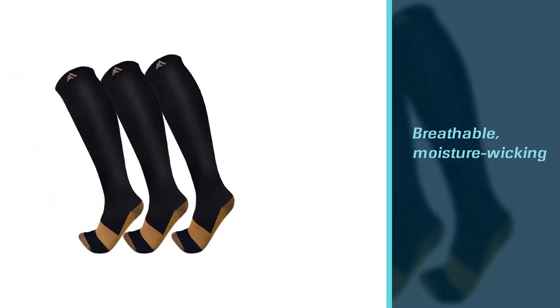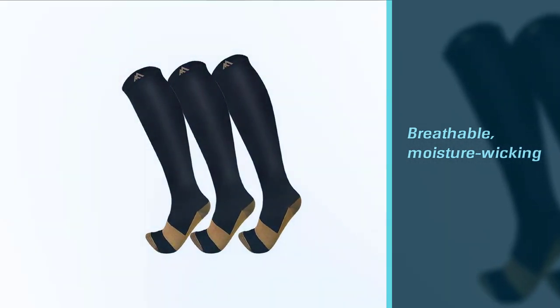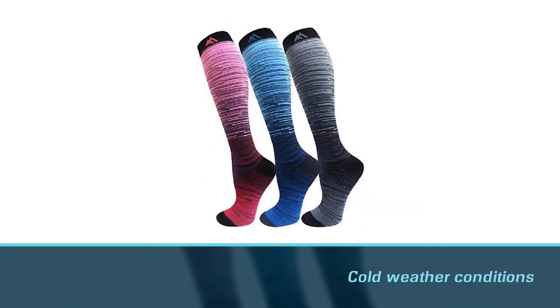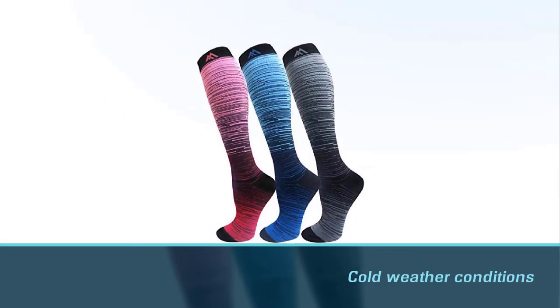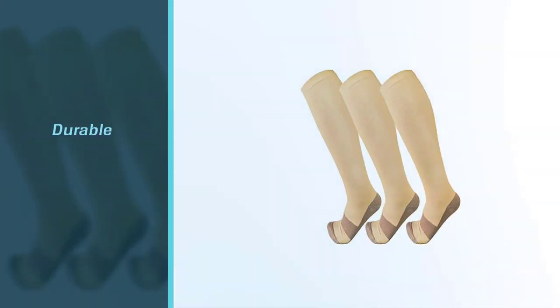These socks help people who hold jobs that require long periods of standing or sitting by offering a gentle squeeze and improving blood flow in their feet. They provide relief from pain and discomfort caused by plantar fasciitis, help with soreness, fatigue, and cramps, and keep you safe from injuries. Their breathable, moisture-wicking material keeps your feet warm in cold weather and cool and dry in hot and humid conditions.